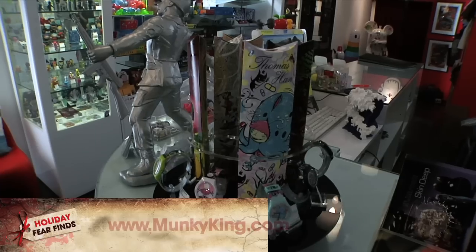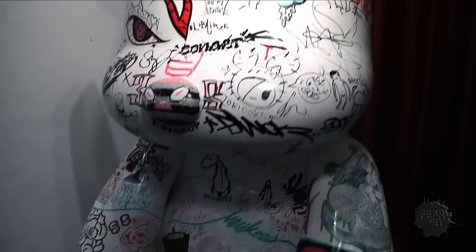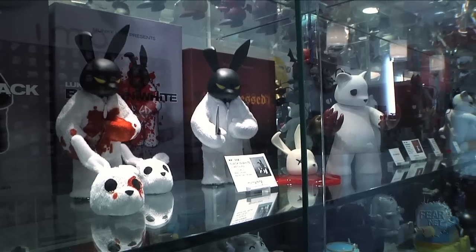What is your website so people can find you guys? Our website is monkeyking.com. We sell everything on our website — everything's available online and we ship all over the world. We're kind of that place that carries all of it in one. We'll see you tomorrow!